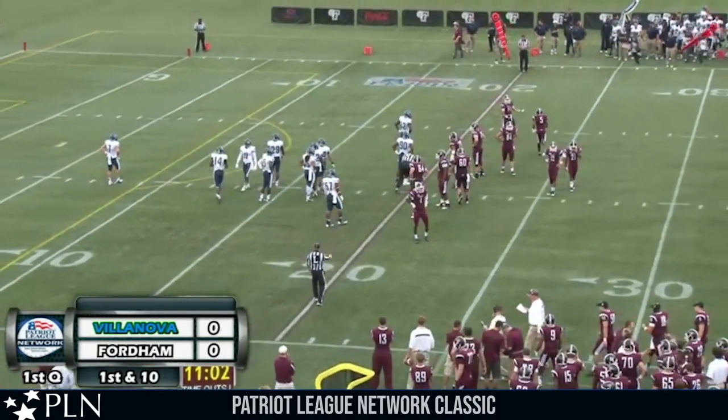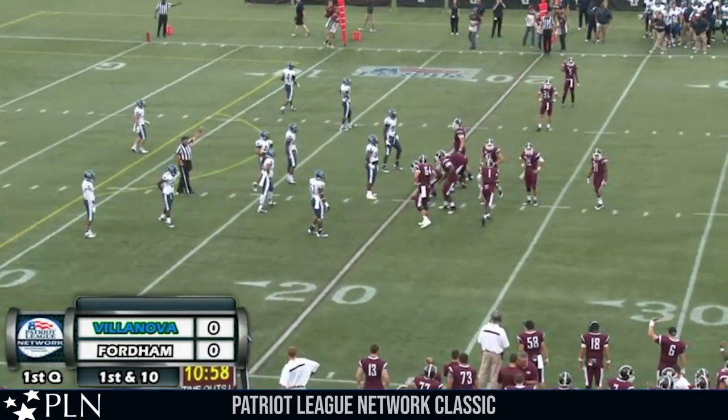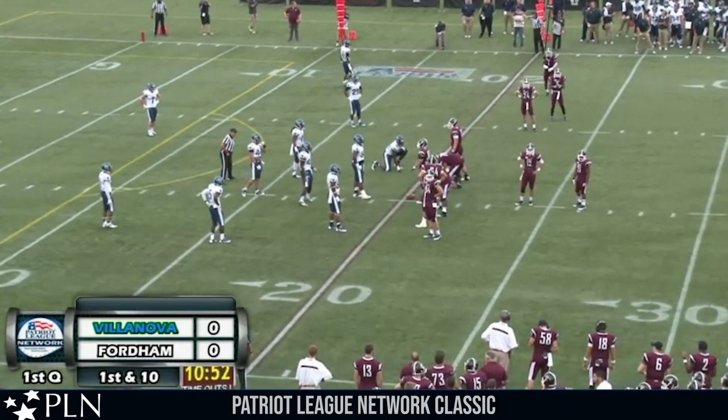Villanova going with more of a soft coverage look right now in this early going of this game, and Kneebrick's just tearing them apart. Under 11 minutes to go in the first quarter, Fordham-Villanova no score. Fordham threatening into the red zone on their first offensive drive.